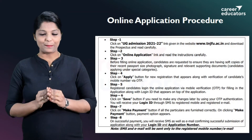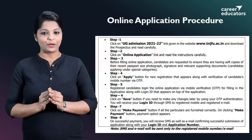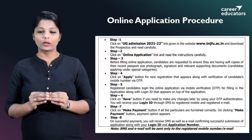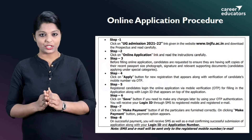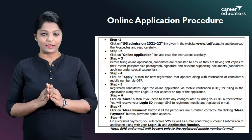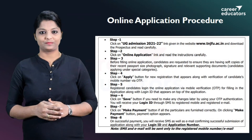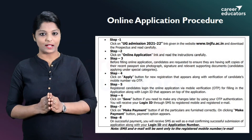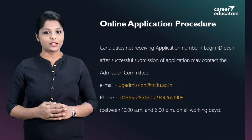Next, make payment. You can complete your payment online. Once you have made a payment, you will receive a login ID and application number sent to your registered mobile and email.